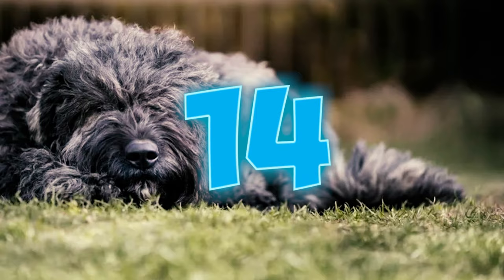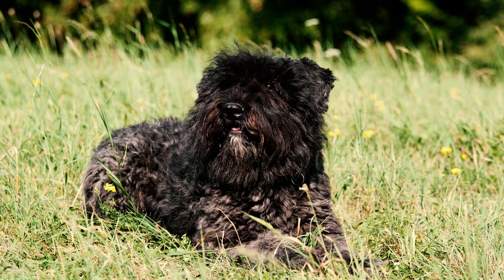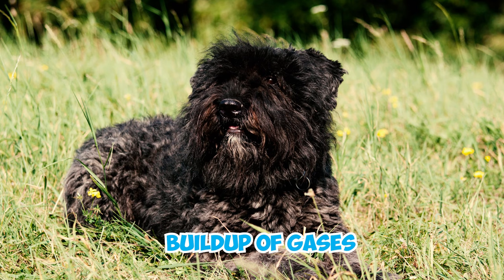Fact 14: Gastric dilatation volvulus, commonly known as bloat, is a condition often seen in large dogs such as the Bouvier de Flandre. It involves a buildup of gases in the stomach, causing it to twist. In some cases, veterinarians may recommend preventative surgery.